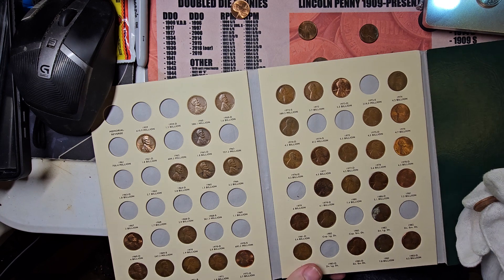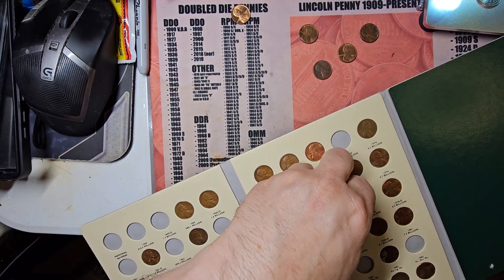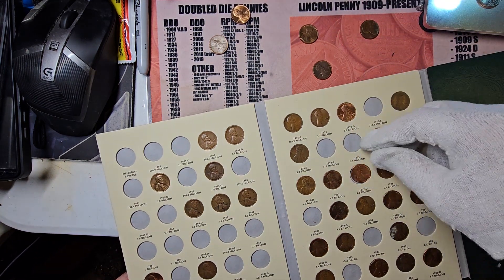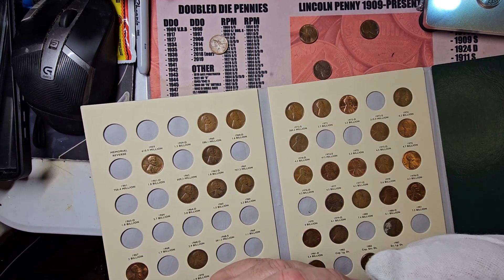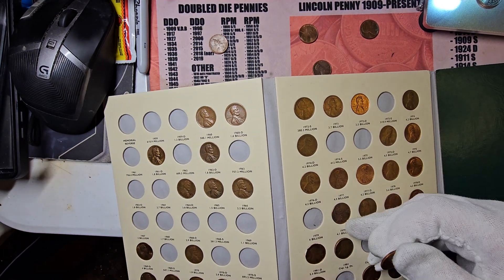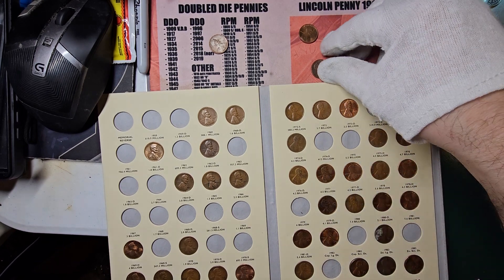The 1977 Denver is going to be an upgrade in the book. Then we got the 1982 Denver copper large date. Let me show y'all something because this is going to be the final part of the video.